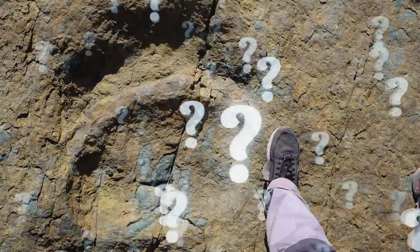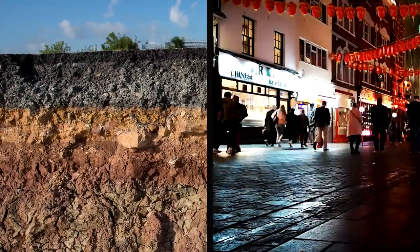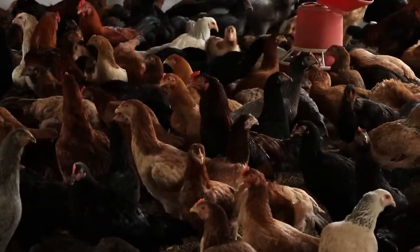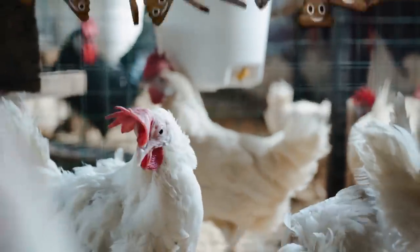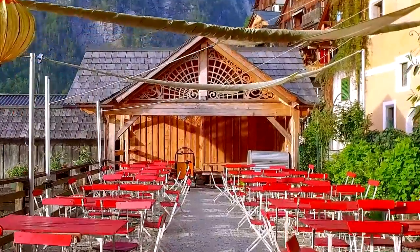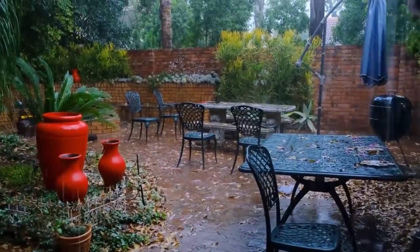So how did these footprints go unnoticed for so long? After all, most of downtown is covered in a thick layer of cement. The answer is that the restaurant had previously been a chicken farm. Because of that, nobody had noticed the indentations of the prints covered in chicken poop. It wasn't until the chickens were taken away, the farm was transformed into a restaurant, and the dirt became a garden-style courtyard.